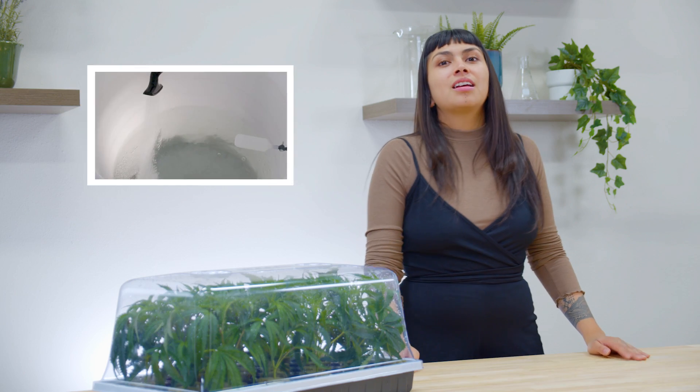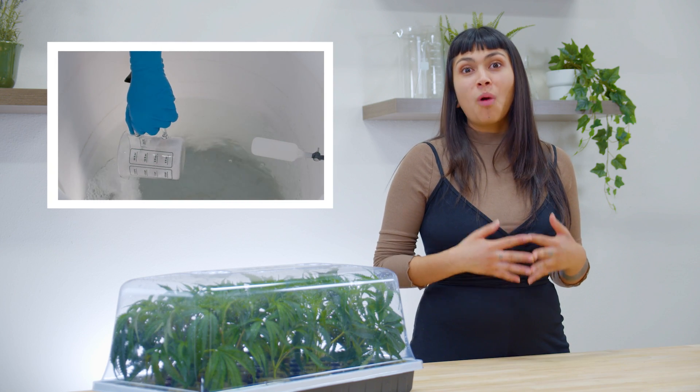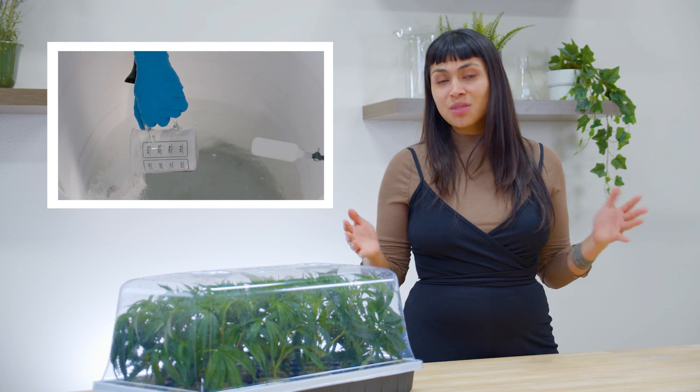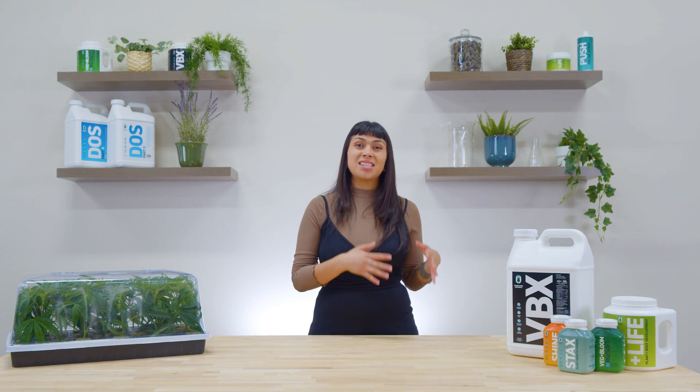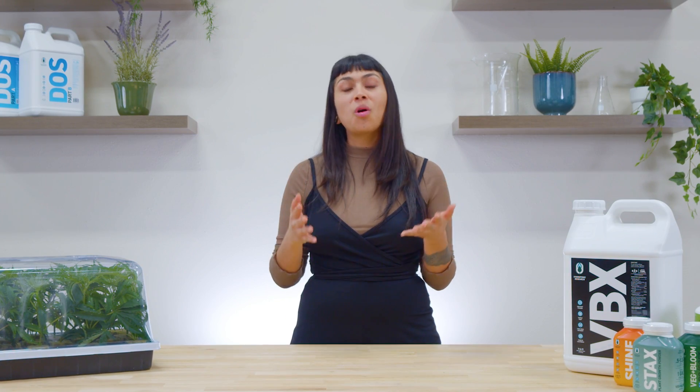We'll examine the chemistry involved in getting that vibrant, healthy growth out of your garden. What kind of water should we be filling our reservoirs with? Why choose a hydroponic system versus soil? What is pH anyways? These are just a few of the questions this series looks to answer, along with providing tips and techniques to help maximize your yields and produce the highest quality crops.